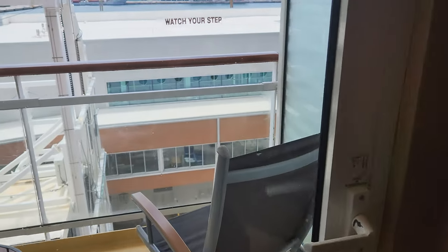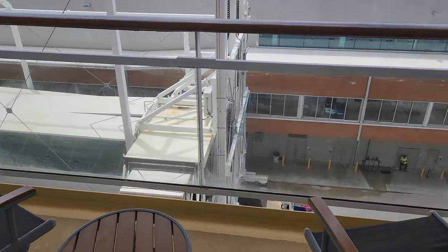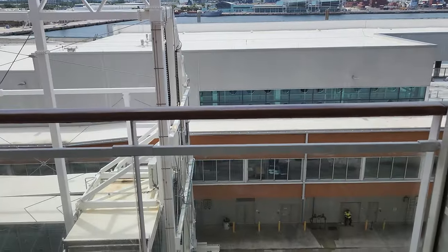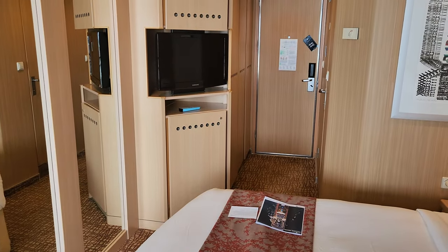And this is your balcony. Pretty spacious. It's sort of a covered balcony, and the eighth floor is about sticking out. So that's it — this is a regular veranda.